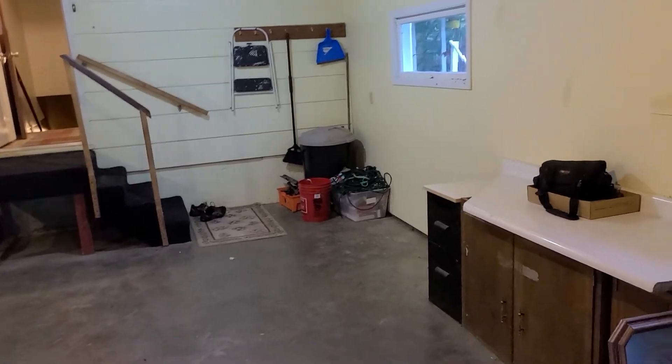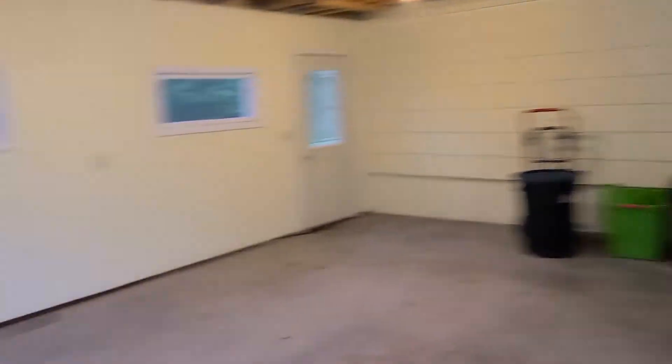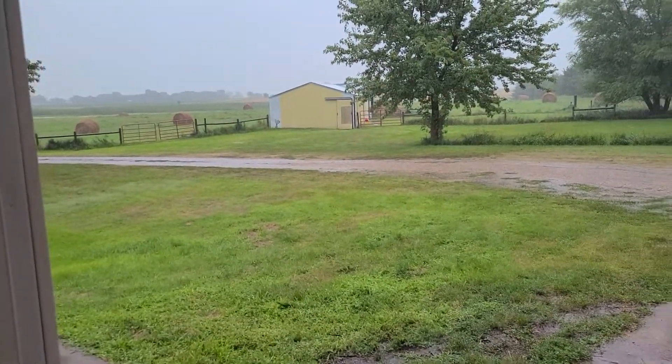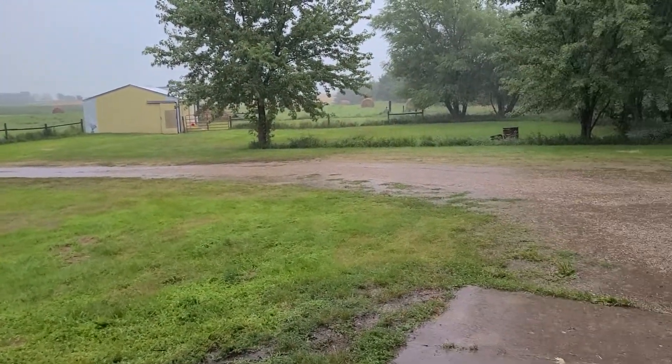I was going to do a little video walk around the outside of the property, but it's really raining, so I'll do that another day. I was going to do a walkthrough of the interior of the house.